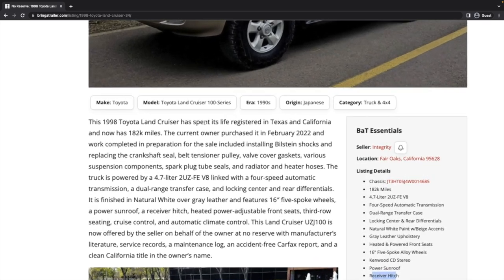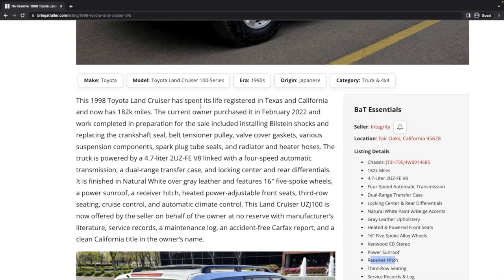This vehicle has spent its life registered in Texas and California. The current owner purchased it in February of 2022, so they've had it for about a year. Work completed in preparation for the sale included installing Bilstein shocks and replacing the crankshaft seal, belt tensioner pulley, valve cover gaskets, various suspension components, spark plug tube seals, and radiator and heater hoses.